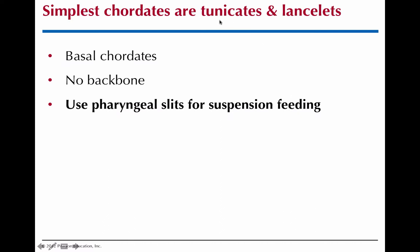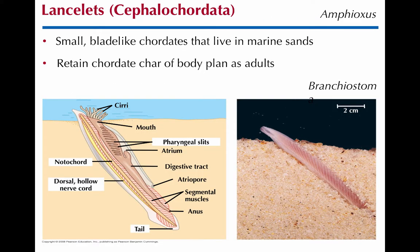Tunicate is the common name for Urochordata, and lancelet is the common name for Cephalochordata. We call them basal chordates, meaning early branching. They are the invertebrate chordates. The pharyngeal slits in the urochordates and the cephalochordates are used for suspension feeding. This is a classic lancelet body plan — a textbook chordate body plan — and it actually retains this throughout its entire life. Many chordates will have something like this as an embryo but then lose it later. They're very small, about 2 centimeters.